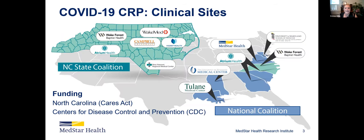There are a number of different sites. I represent MedStar Health in the Mid-Atlantic, but six sites were funded by the CDC: MedStar Health and University of Maryland representing the Mid-Atlantic area; Wake Forest, who is leading this project, and Atrium Health representing North Carolina; and in the Deep South, University of Mississippi and Tulane. There was also a project funded through the CARES Act for the state of North Carolina, which includes Atrium Health and Wake Forest in both cohorts and other healthcare systems in the North Carolina area.